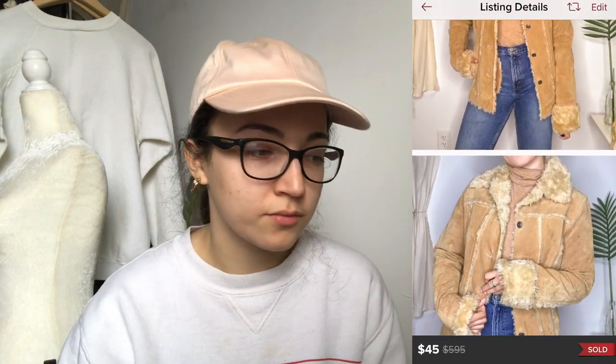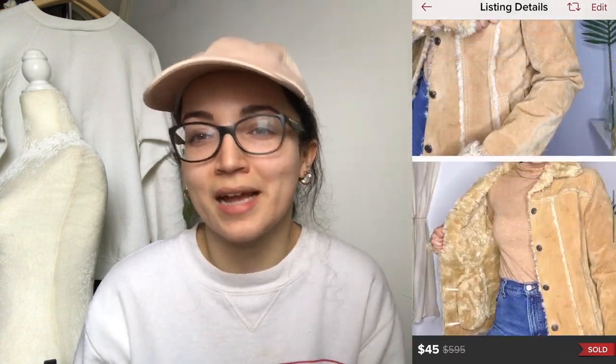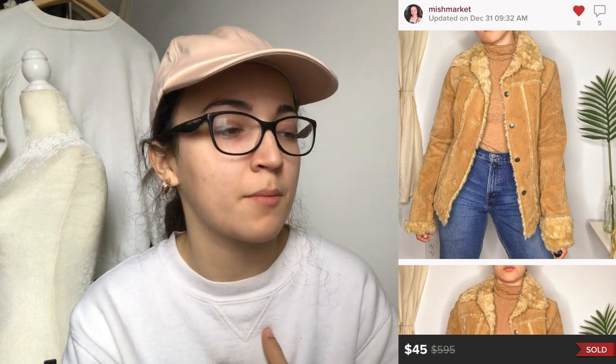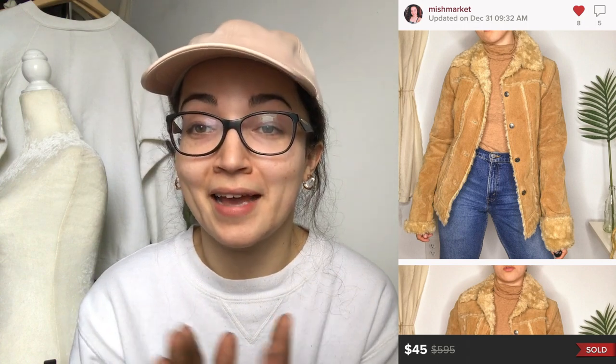This was an 80s coat — leather on the outside in a camel color. Camel outerwear, I think, does well year after year. It was suede on the outside with fur on the inside. I had it for about two months. It was one of those pieces I would have kept if I weren't a reseller. I sold it for $45 and my earnings were $36.